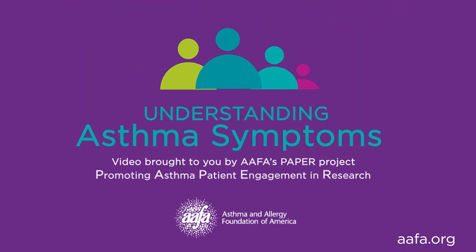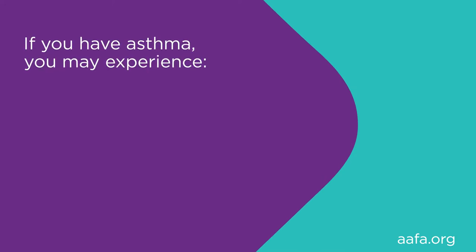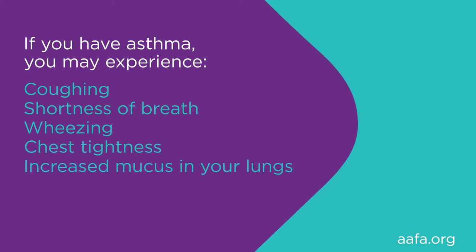This segment will cover asthma symptoms. After watching this segment you will have a basic understanding of common asthma symptoms. If you have asthma you may experience coughing, shortness of breath, wheezing, chest tightness, or increased mucus in your lungs.